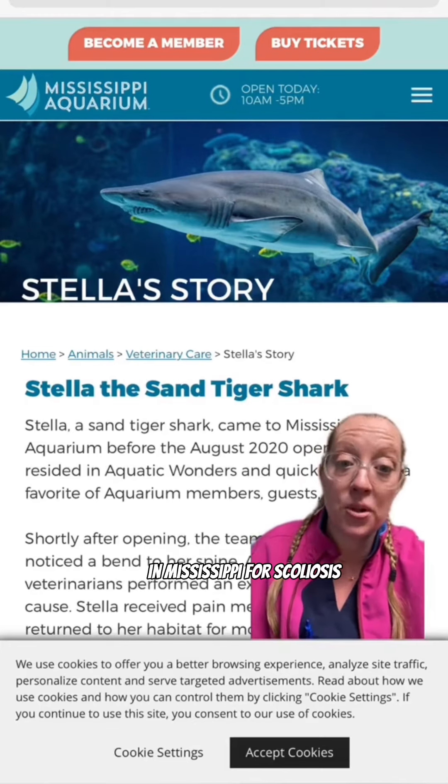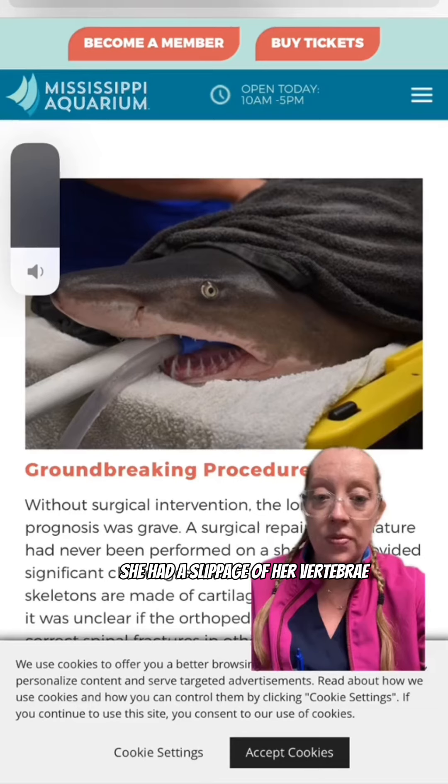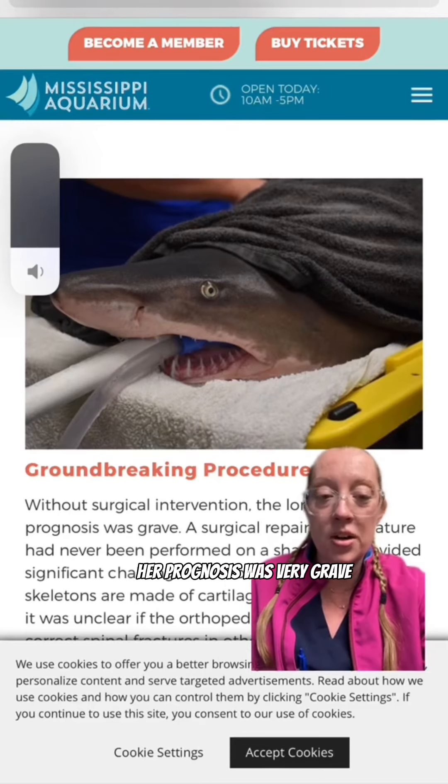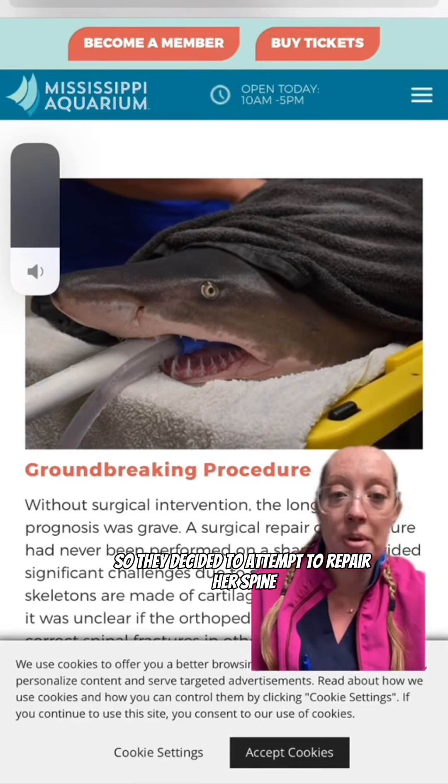Being the spine nerd that I am, I had to do a little bit more digging for you. This is her preoperative X-ray where she had a slippage of her vertebrae. Without surgery her prognosis was very grave and she was going paralyzed, so they decided to attempt to repair her spine.